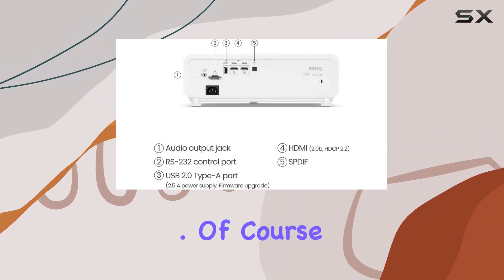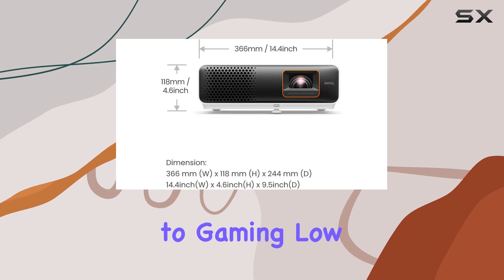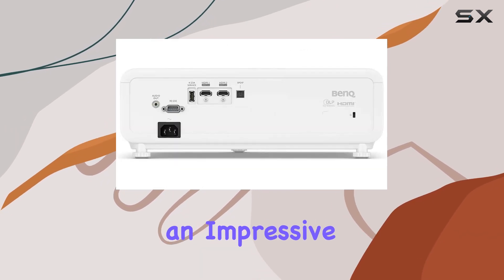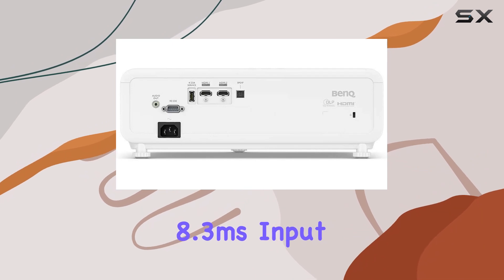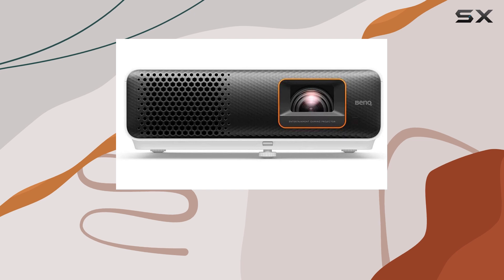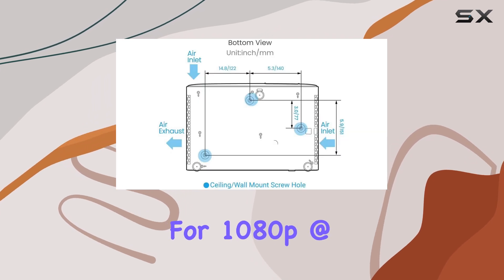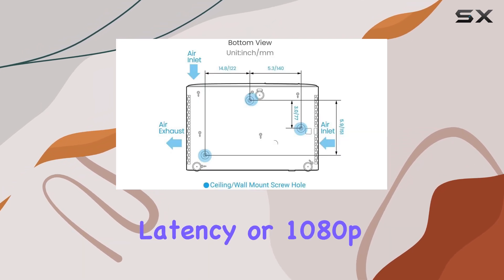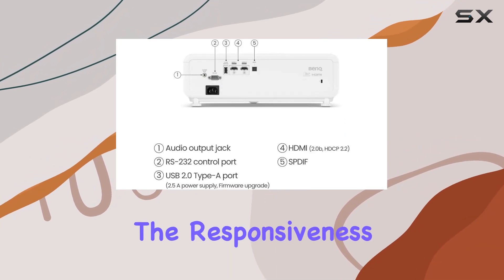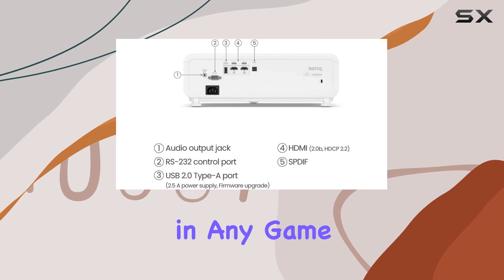Of course, when it comes to gaming, low latency is crucial. The TH690ST delivers with an impressive 8.3 milliseconds input lag under game mode, ensuring smooth gameplay that keeps you in the action. With options for 1080p at 120Hz with 4 milliseconds latency or 1080p at 60Hz with 16 milliseconds latency, you'll have the responsiveness you need to stay competitive in any game.